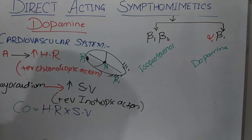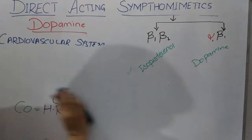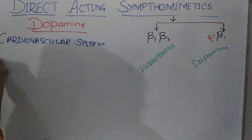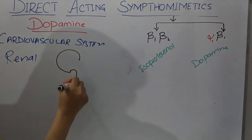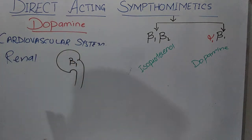When dopamine acts on the renal site, beta-1 receptors are present on the kidney, specifically on the juxtaglomerular apparatus. It acts on beta-1 receptors and increases blood flow to the kidney. This is why it is clinically used in sympathetically mediated renal nephropathy.